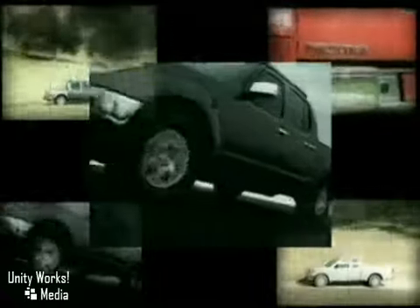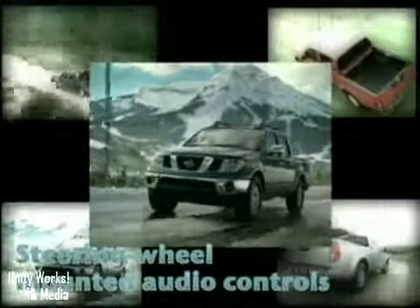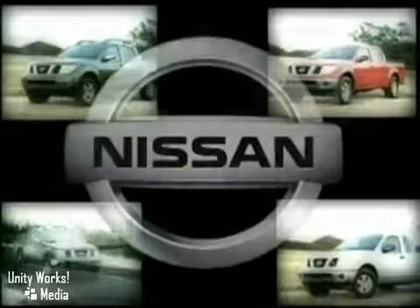The Frontier's interior is real big for big life, including flip-up rear seats for more storage, full-size rear doors, and a Bluetooth hands-free phone system to keep you talking. Put your cargo on lockdown with Frontier's unique Utilitrack channel system. Functionality like no other.